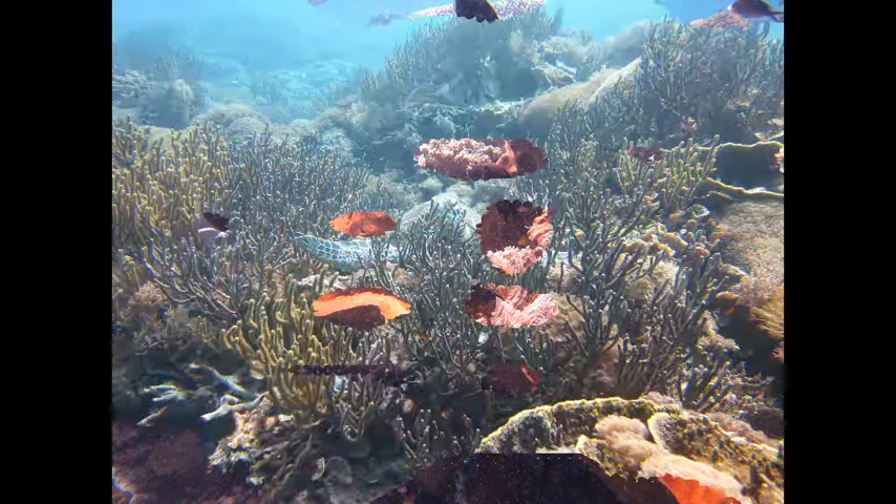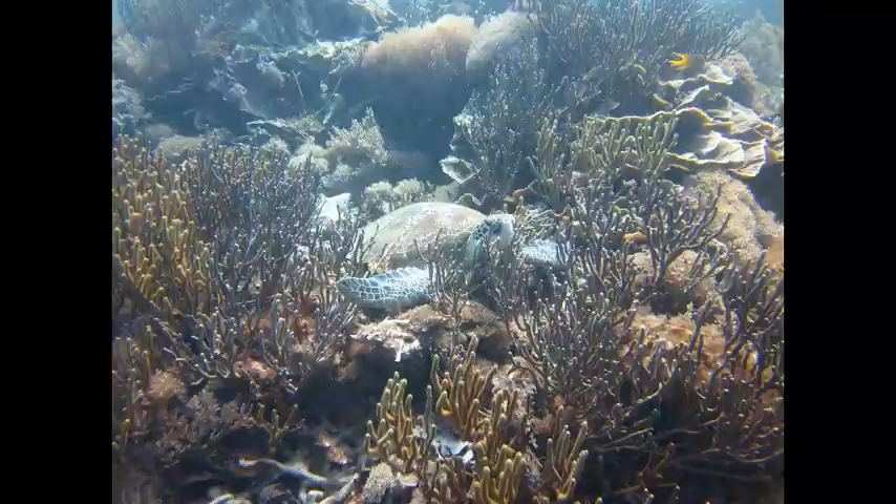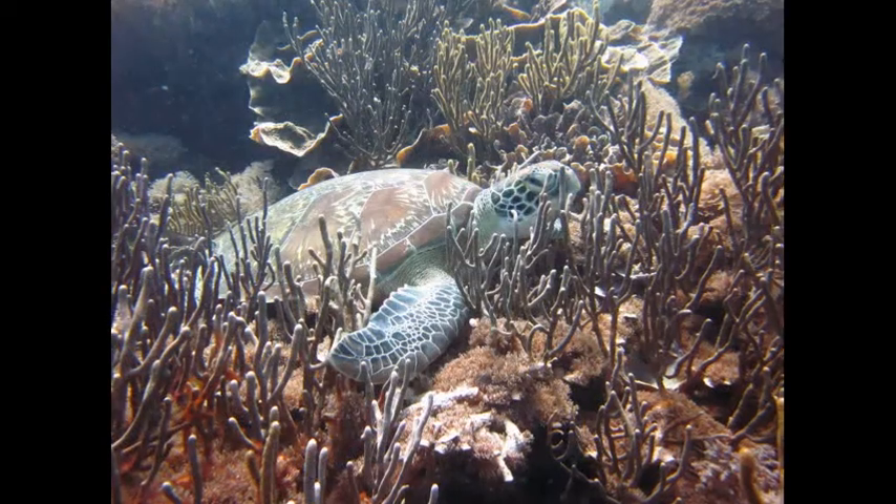What's that over there lying on top of the coral? Let's get a little closer. I think it's a green turtle. We're lucky to see one considering they're so endangered. It's so beautiful.